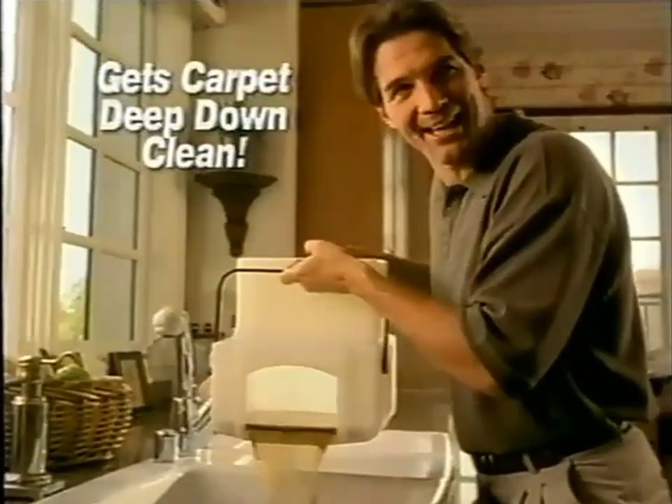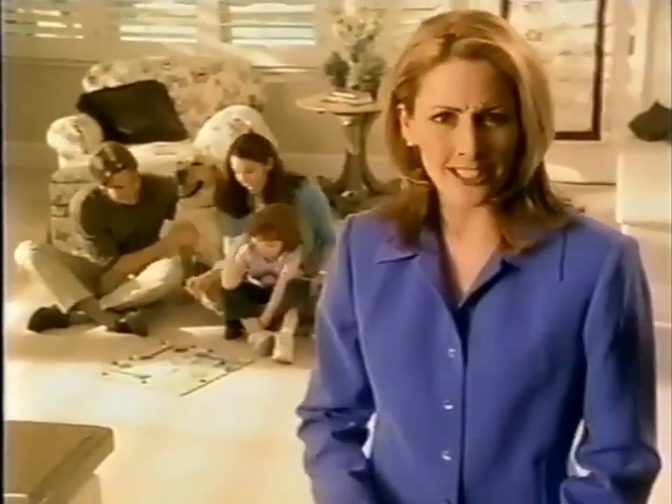If I'd realized it was this easy, I would have rented one a long time ago. All this was in our carpet? We just vacuumed. Rent the Rug Doctor and enjoy a carpet that's deep down clean.